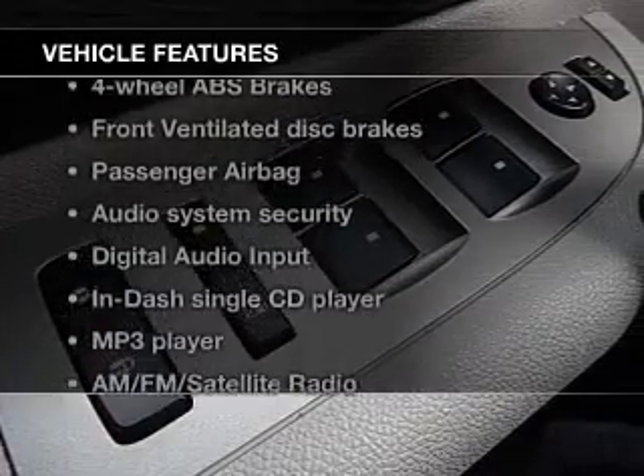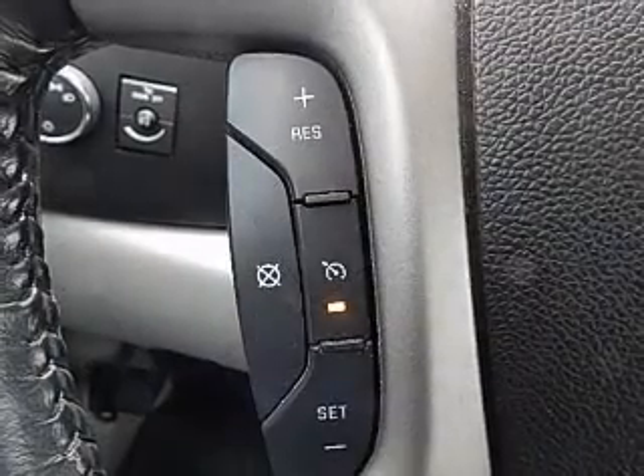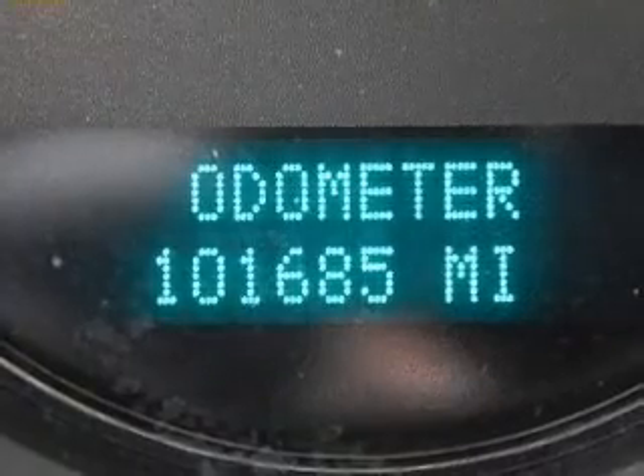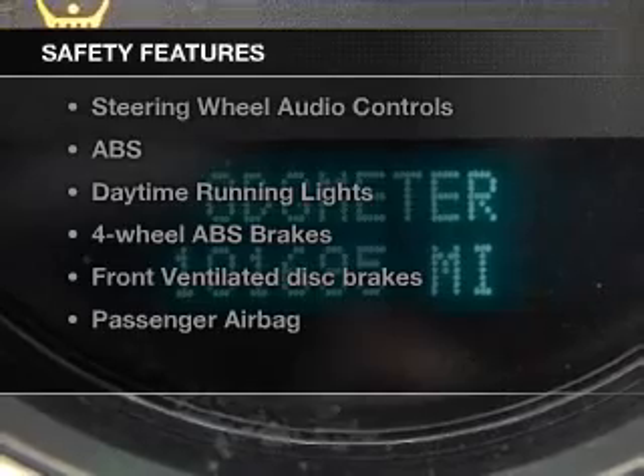Plus, enjoy these notable features that are included in this vehicle: an AM-FM stereo with a CD player, a satellite radio, power steering, an adjustable tilt steering wheel, air conditioning. And for your peace of mind, the following safety equipment is included.